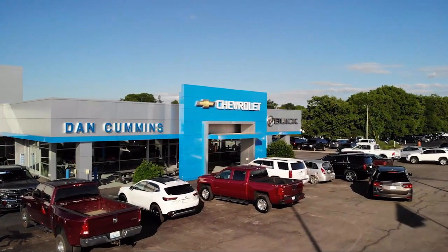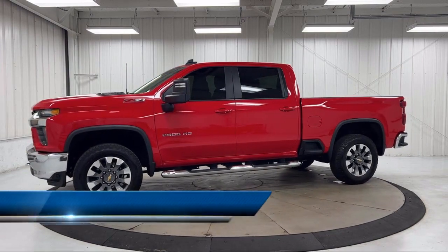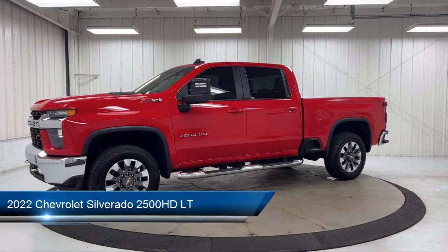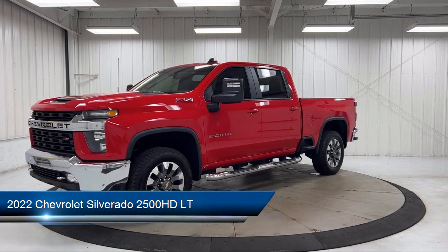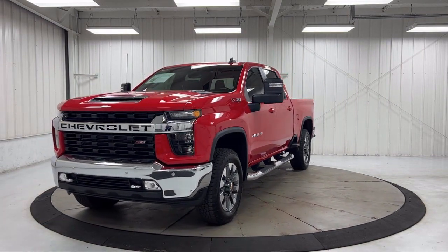Welcome to Dan Cummins Chevrolet Buick of Paris, and here's a look at another one of our great vehicles for sale. It comes equipped with the Z71 Off-Road Package, All-Star Edition, Keyless Entry, and a 4-Way Manual Driver Seat Adjuster.